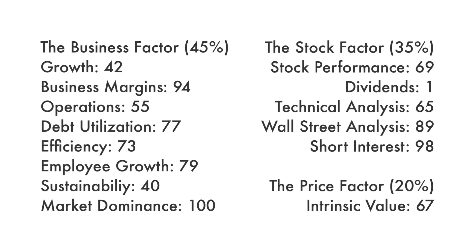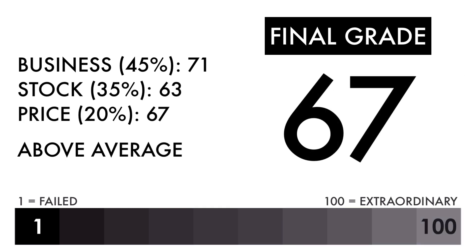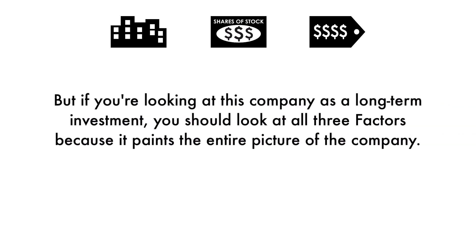As a recap, here are the grades for each metric. Some of you will put different importance on different aspects of this analysis. You may solely just be looking at the price per share, while others may look at the business. But if you're looking at this company as a long-term investment, you should look at all three factors because it paints the entire picture of the company.